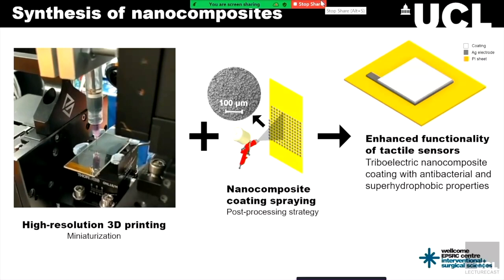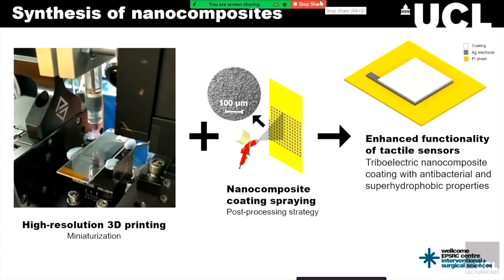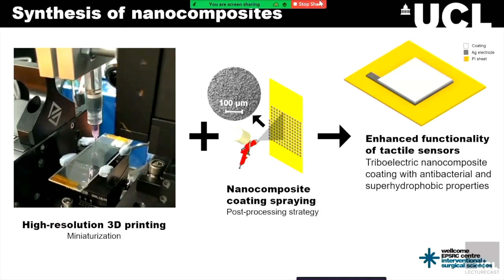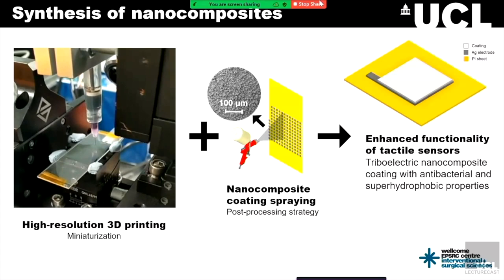I want to show our high-resolution 3D printer in action, demonstrating our ability of miniaturization. I use this to print the flexible electrodes of the sensor. Then I simply spray coat the novel triboelectric nanocomposite onto these printed flexible electrodes as a post-treatment strategy, and this already gives it the triboelectric, superhydrophobic, and antibacterial properties all at once. With this, we are able to develop our first prototype of a triboelectric sensor, which has the potential of detecting, but also of being self-powered because of these energy harvesting capabilities.